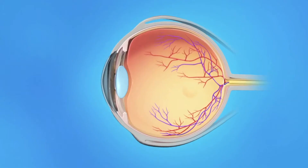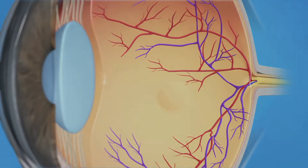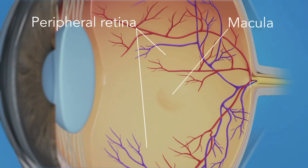Age-related macular degeneration is an eye condition that affects your central vision — what you can see directly in front of you. It affects the macula, which is the central part of the retina. AMD is a common disease and is in fact the single largest cause of sight loss in the UK, affecting more than 650,000 people. Up to half of those people will experience visual hallucinations at some point, known as Charles Bonnet syndrome.